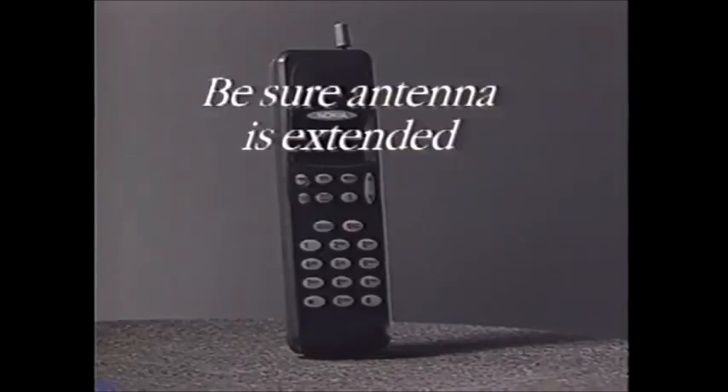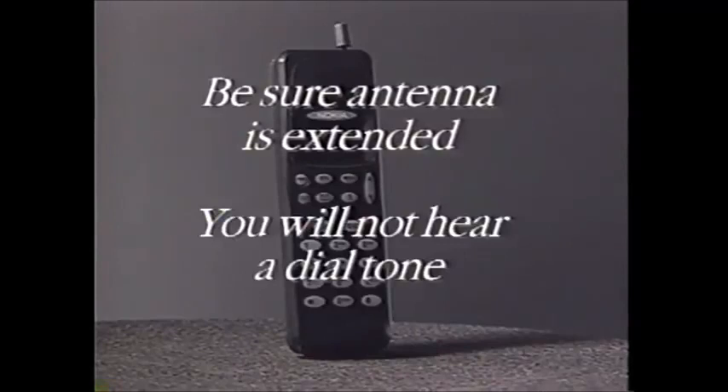They operate at a lower level of power but provide the most mobility of all cellular phones. Be sure the antenna is extended when using a handheld phone. Remember, when using a cellular phone, you will not hear a dial tone.